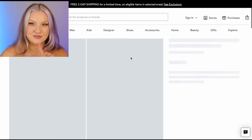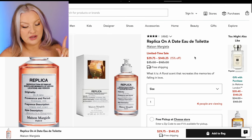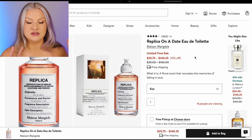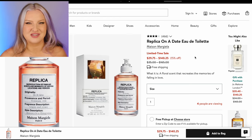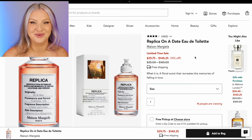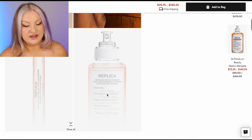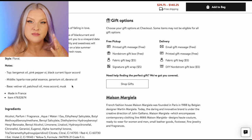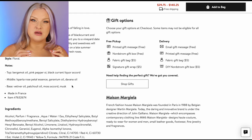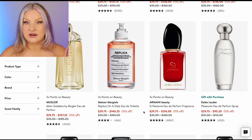On a Date by Maison Margiela — I have to tell you guys something. I am so sorry, but when I first smelled On a Date, it actually inspired a video idea. It was scents that I hate — and I don't use that word lightly. But I shit you not, when I first smelled On a Date it smelled like cat pee. In hindsight it was probably the davana. To my nose it comes across like very ammonia and cat-like urinary. If I was on a date smelling like that, I would be mortified.